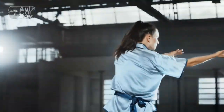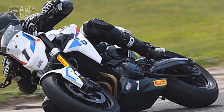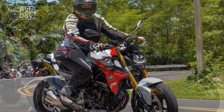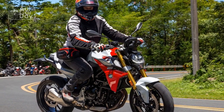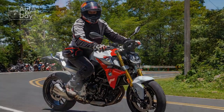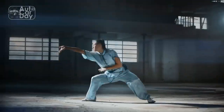At the heart of the F900R is a potent 895 cubic centimeters parallel twin engine that delivers a punchy 99 horsepower and 67 lb-ft of torque. This power plant, which has its roots in the F850GS, provides ample low-end grunt and a thrilling top-end rush. Whether you're navigating city streets or carving through winding mountain roads, the F900R's engine offers a seamless power delivery that ensures a smile on your face at all times.